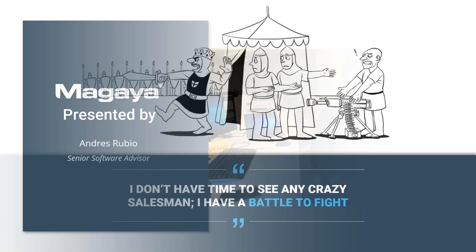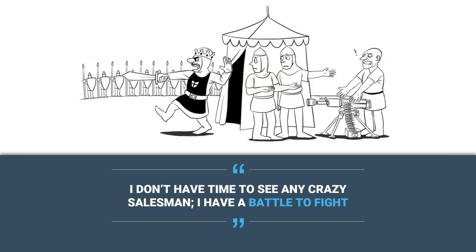So let's continue. This is basically what we see with a traditional freight forwarder. In the sales field, they'll say they don't have time to see anything new. There's a nice cartoon that says, 'Don't have time to see any crazy salesman — I have a battle to fight.' So we have the technology and tools, but they still don't want to listen. Thank you for being here.